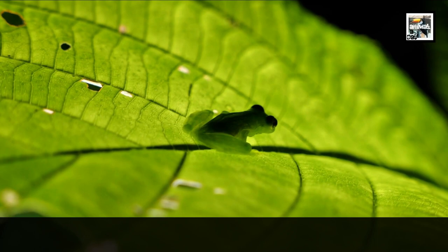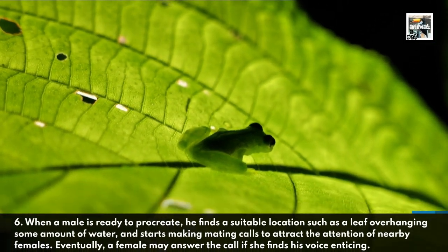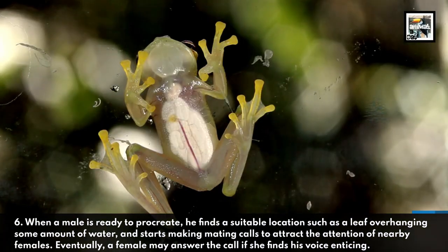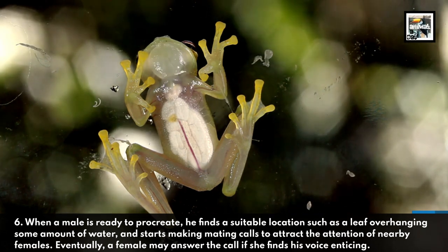6. When a male is ready to procreate, he finds a suitable location such as a leaf overhanging some amount of water, and starts making mating calls to attract the attention of nearby females. Eventually a female may answer the call if she finds his voice enticing.